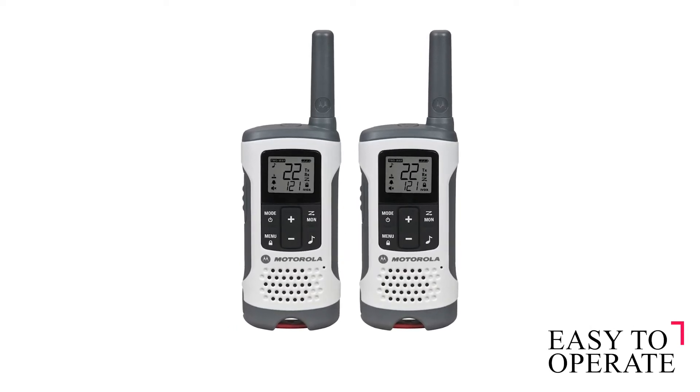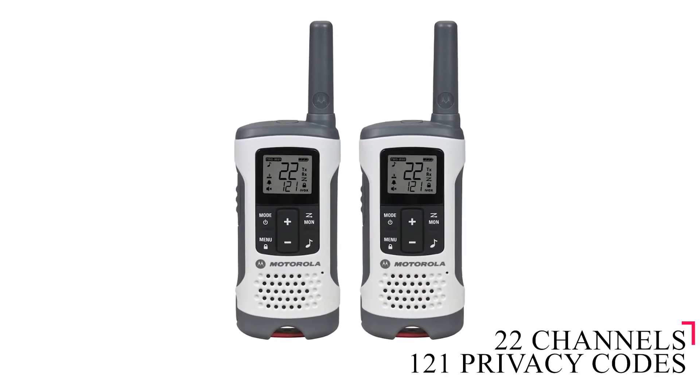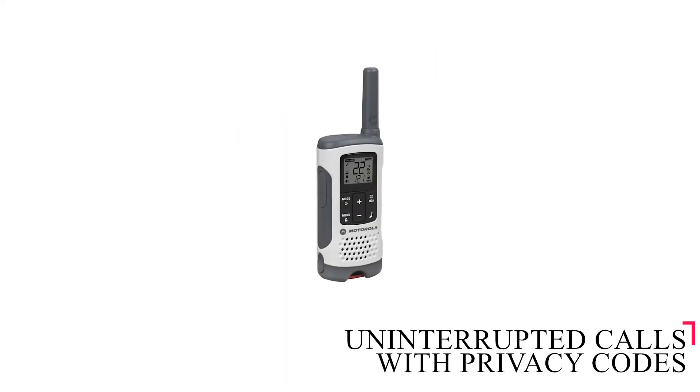The radio is easy to operate, and with the aid of a scanning button, you can quickly find available channels. The radio supports 22 channels, and each of these have 121 privacy codes, bringing the total combination to 2,662.